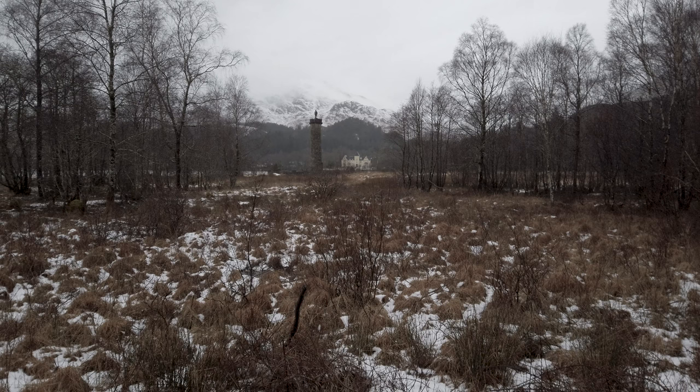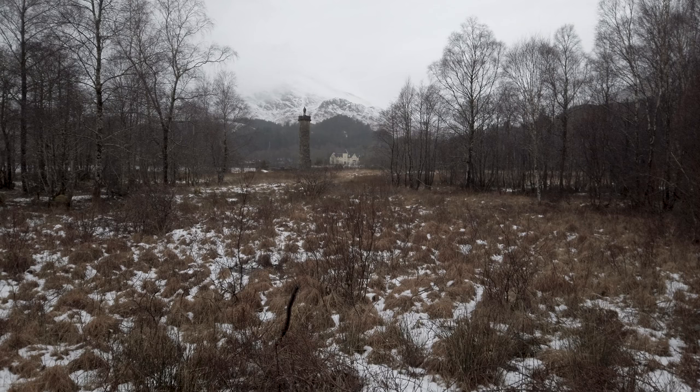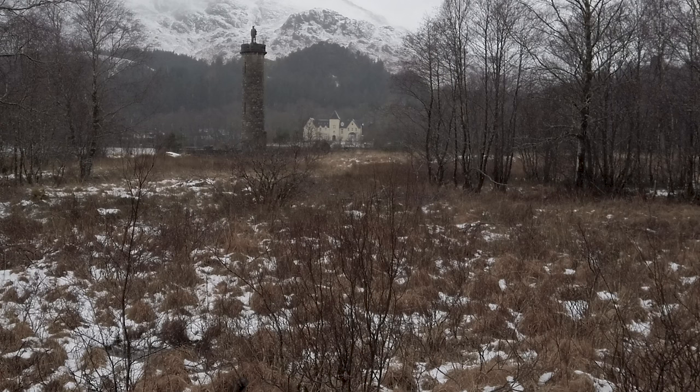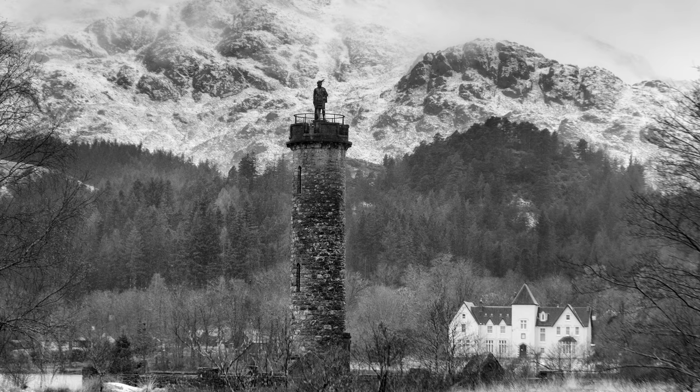So here's another alternative viewpoint. If you take a little walk just along that boardwalk here — not very far, maybe about 20 to 30 yards — you reach a gap in the trees where you get a nice view of the monument. Again, it works best when there's a bit of snow, or maybe fog, something to give you a bit of separation from the mountains in the back. But again, it's another alternative viewpoint.